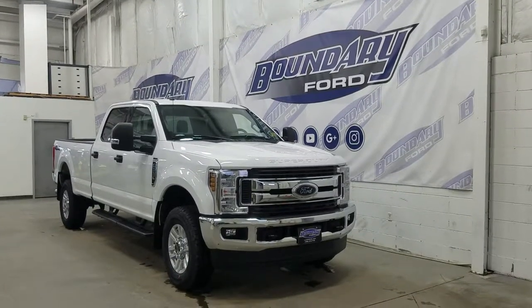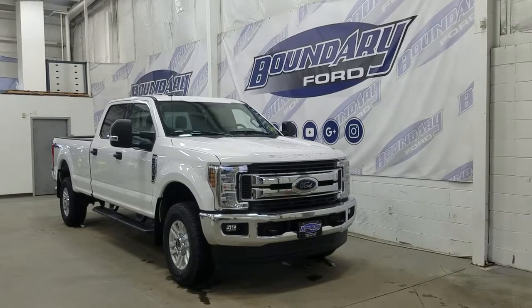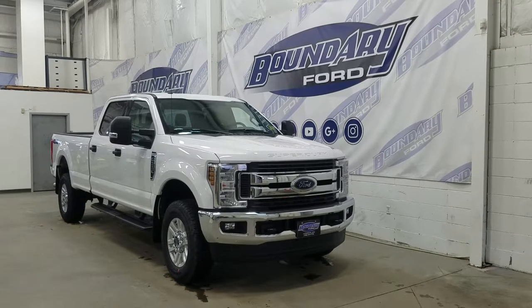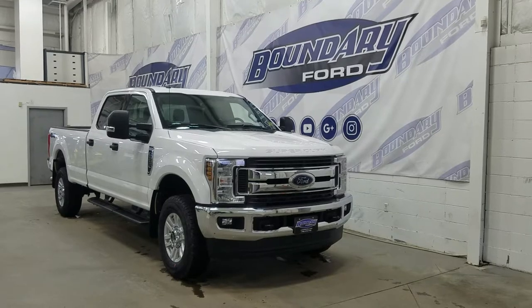If there are any more questions about this beautiful F-350, please do not hesitate to contact our professional and friendly sales staff. We look forward to seeing you in store and answering any questions you may have. Thank you for shopping with us here at Boundary Ford.